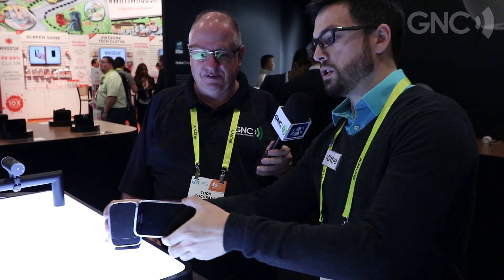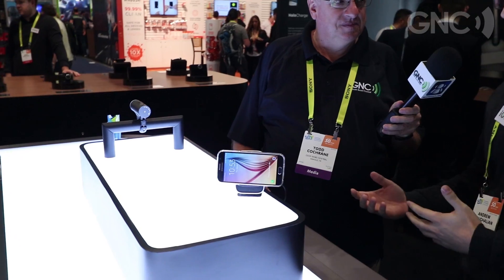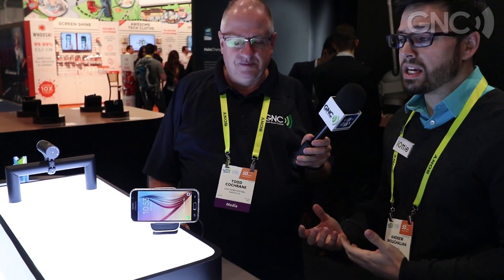Inductive charging is cool, but how about inductive charging while you're driving? It's the Qi fast charging magnetic car mount. All you have to do is just put your phone on the mount and you're charging. There's a built-in fan that helps dissipate a lot of the heat you're going to see from the inductive charging, especially the fast charge.